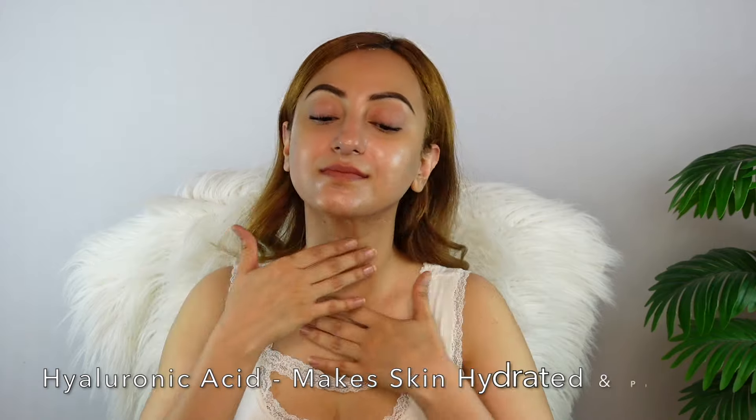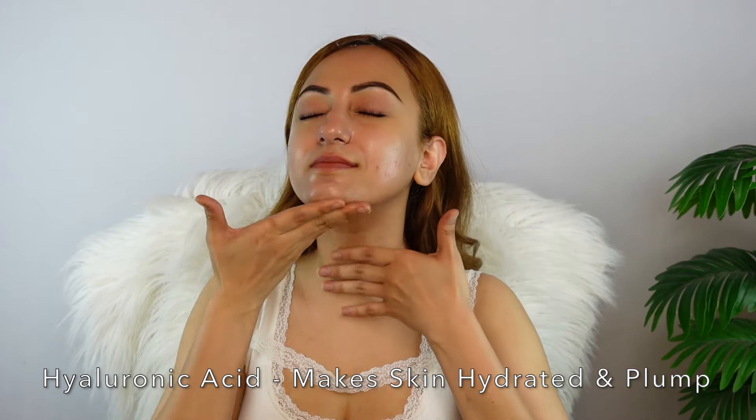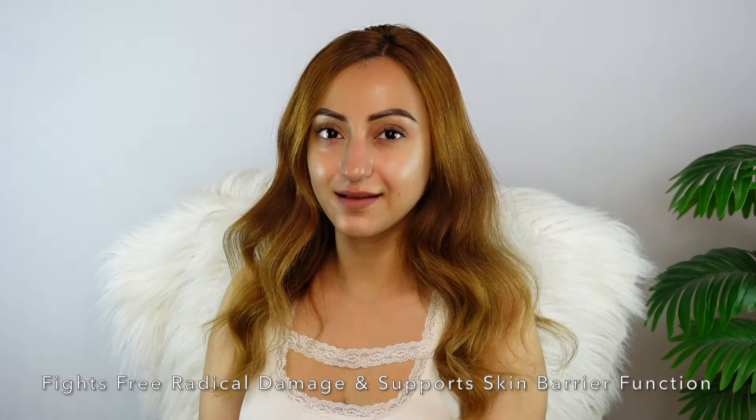Formulated with hyaluronic acid, this sunscreen also deeply hydrates your skin keeping dryness at bay. Also enriched with Vitamin E, a powerful antioxidant, this sunscreen fights free radical damage and supports skin barrier function. It absorbs instantly and leaves a healthy glow on the skin.